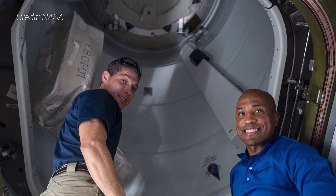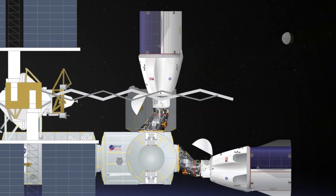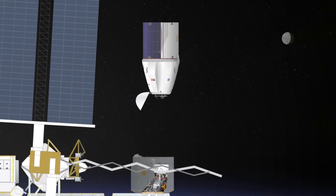Once CRS-22 is unloaded, it'll be reloaded with items bound for a safe return to Earth for study or refurbishment. This includes the Catalytic Reactor Developmental Test objective, the urine processing assembly distillation assembly, a Sabatier main controller, rodent research habitats, and empty nitrogen and oxygen recharge tanks. CRS-22 is slated to remain docked with the ISS until early to mid-July before departing the outpost and splashing down off the coast of Florida for recovery.